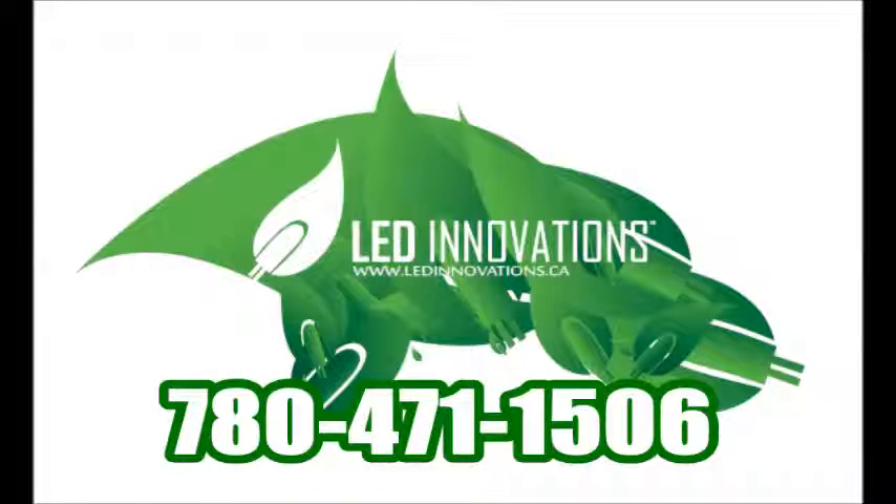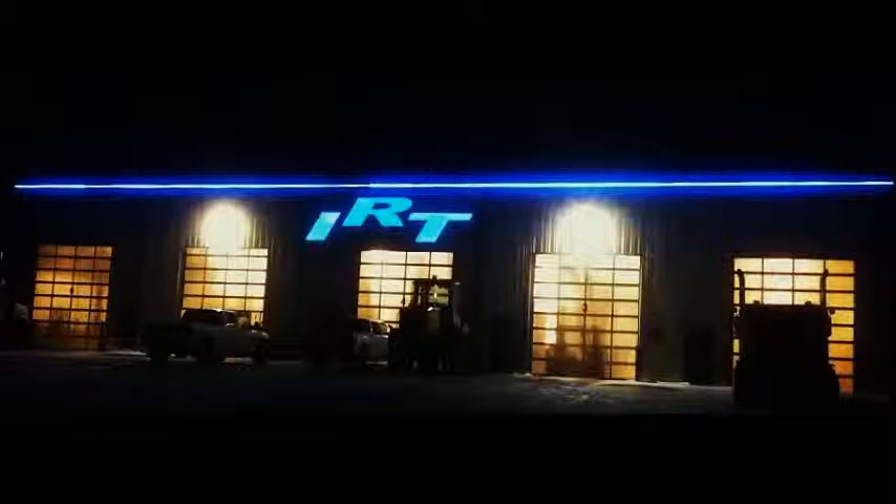Here at LED Innovations we can provide you with a product that captivates your customers and promotes your business. Our laitrous fixture, which is often referred to as border lighting in our industry, is clean, crisp and illuminating. It is completely customizable from the length to the color.